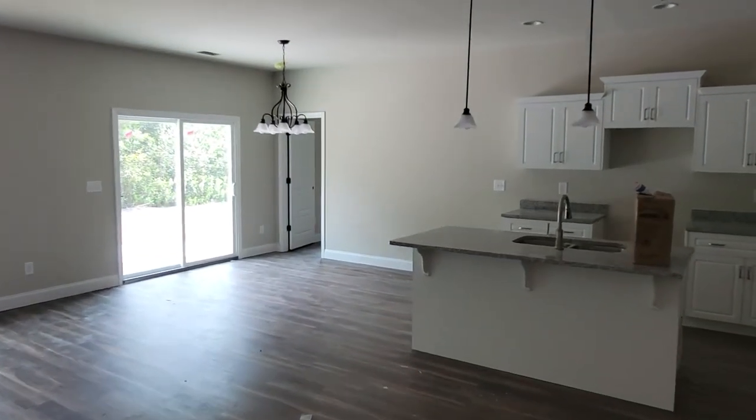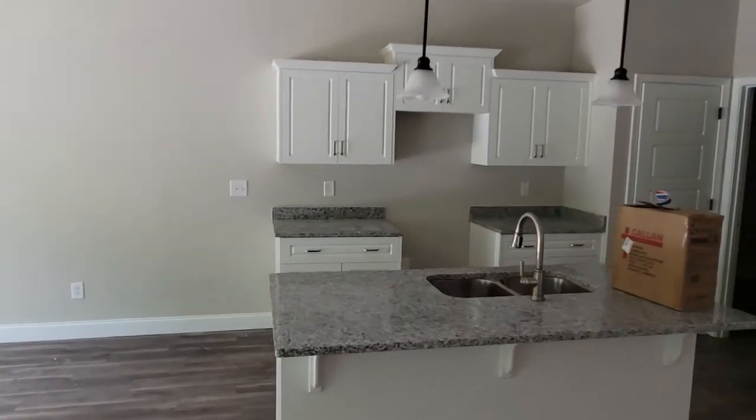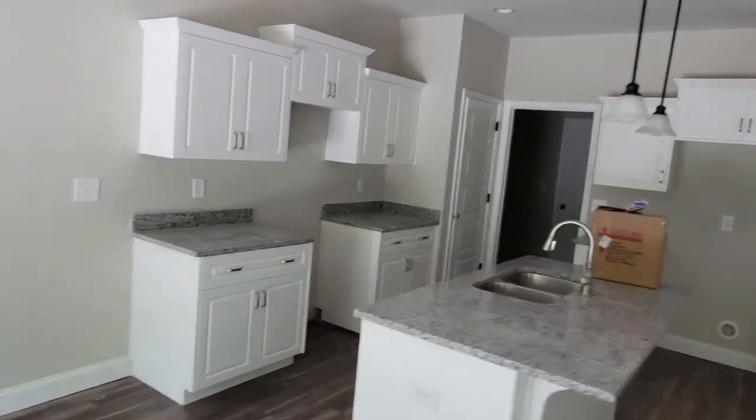There are no lights on, but the floors are gorgeous — kind of a gray with some wood tone in it. That's the kitchen. The kitchen looks fantastic.